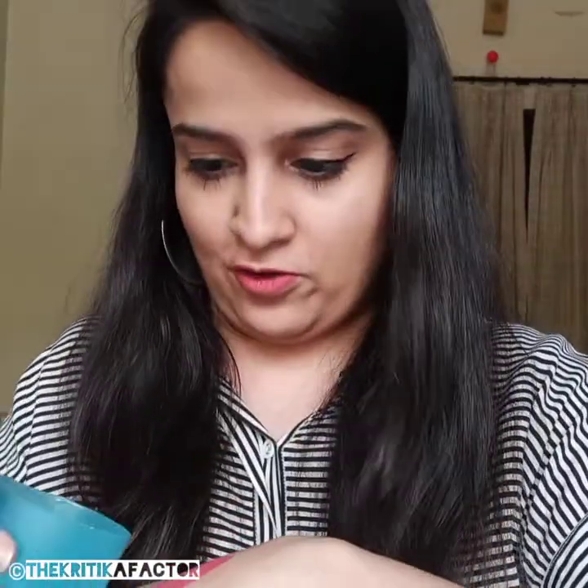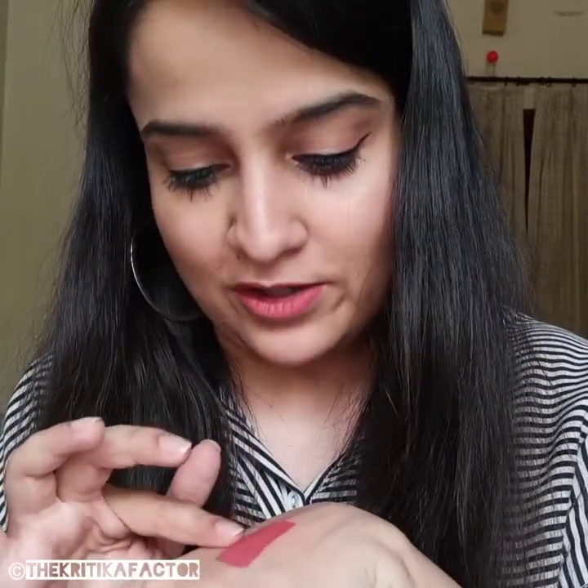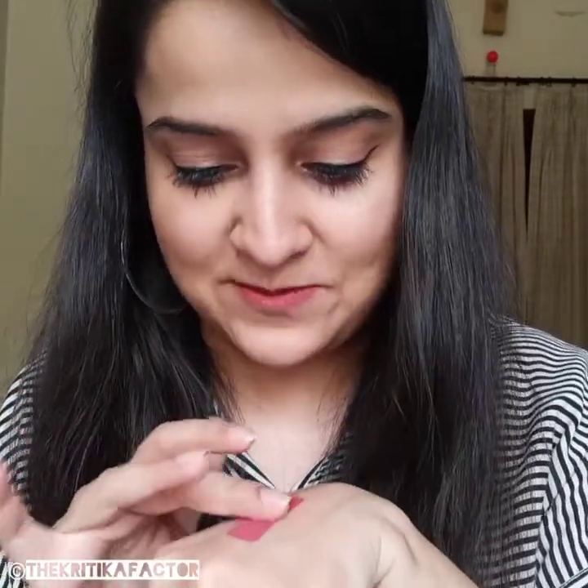Let's see if this is waterproof or not. As you can see it is not even getting removed by water — this is absolutely waterproof. It might come off a little in the form of crumbs but apart from that it doesn't move with water at all.